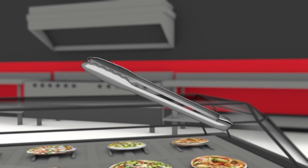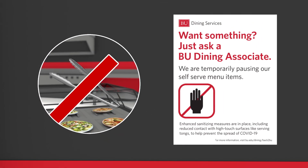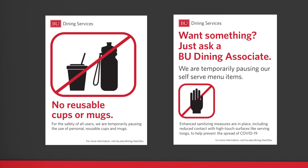Reducing high-contact touch surfaces, such as serving tongs on salad bars, means our team is ready to customize your meal. BU Dining will provide single-use condiments or ready-to-take items, like cereal or fruit cups. Additionally, the use of personal reusable cups or mugs will remain paused.